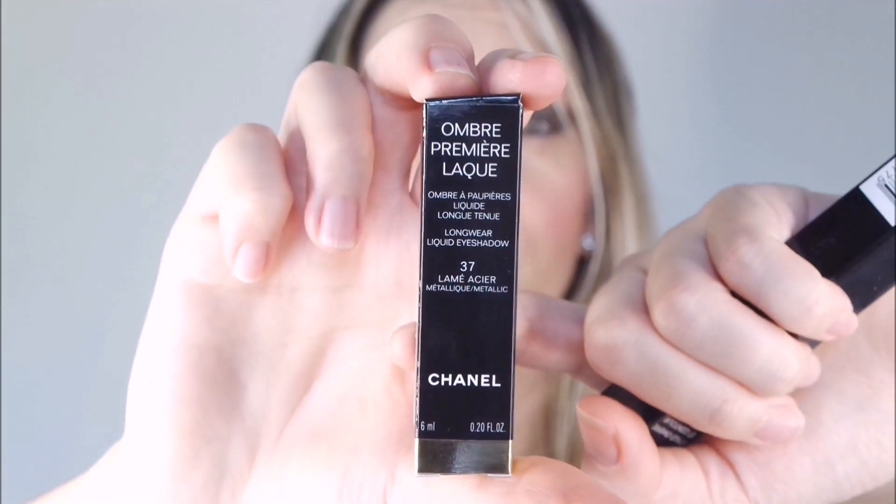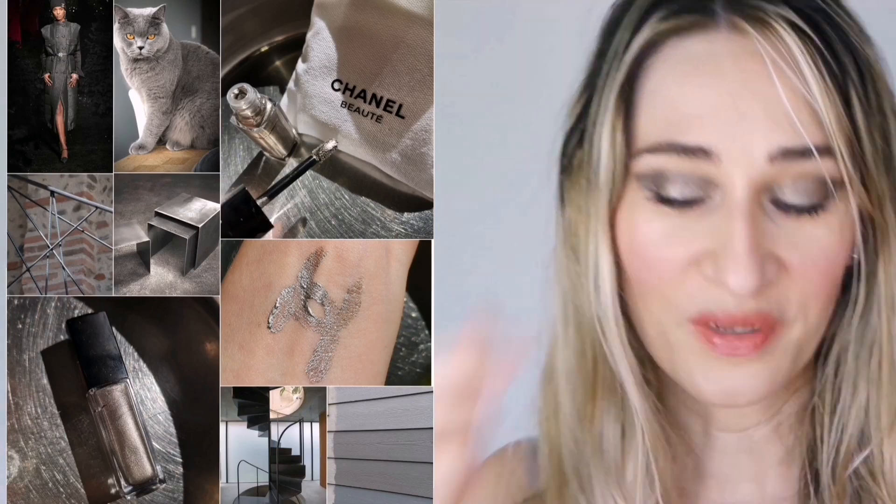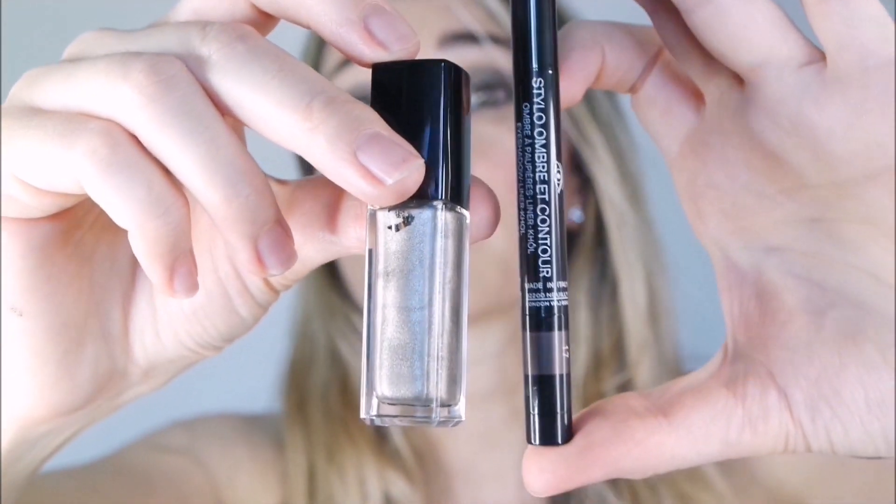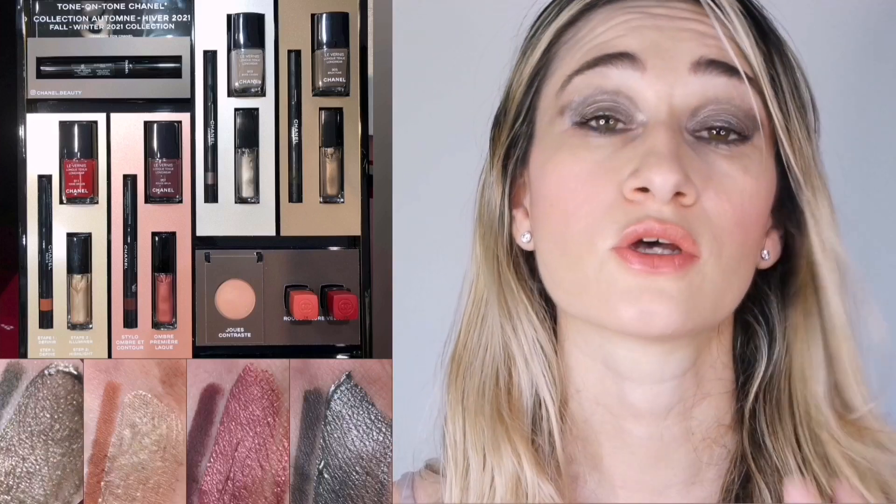I chose the gray combination — Contour Graphite with the Lame Acier liquid eyeshadow — so the gray symphony. Here are the products out of the box: a beautiful silver shade. I chose this gray because it's quite a universal shade that suits every eye color and every color combination, since gray is a neutral. I saw the Chanel promo image and it was really about a more graphic eye look, so I really wanted to play with these two products.